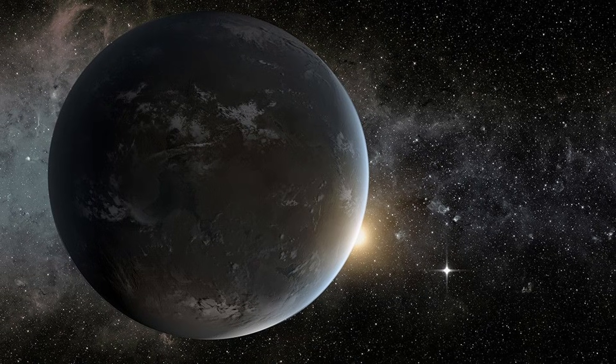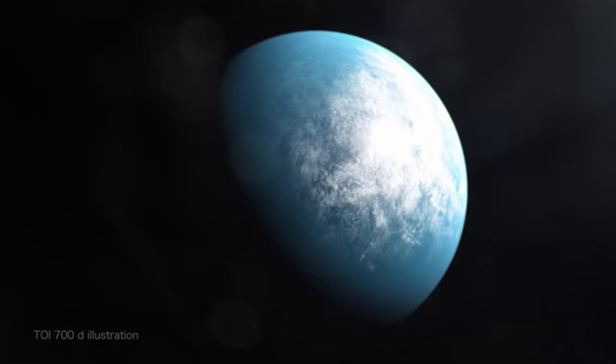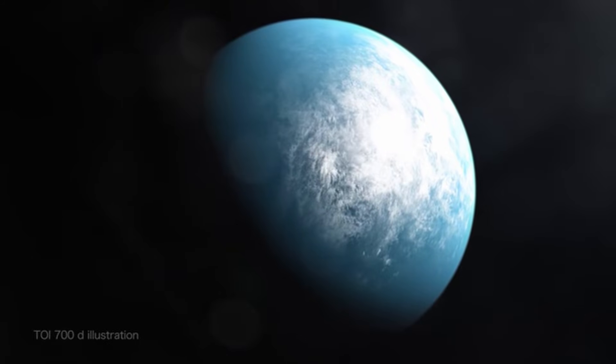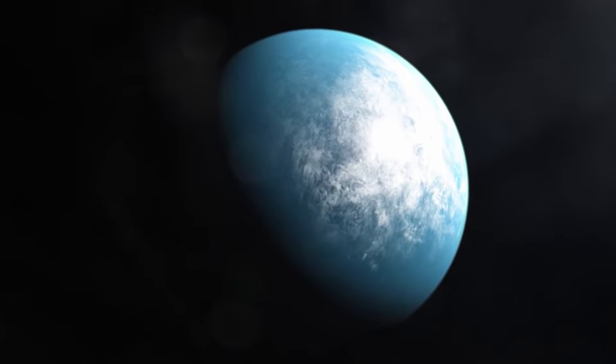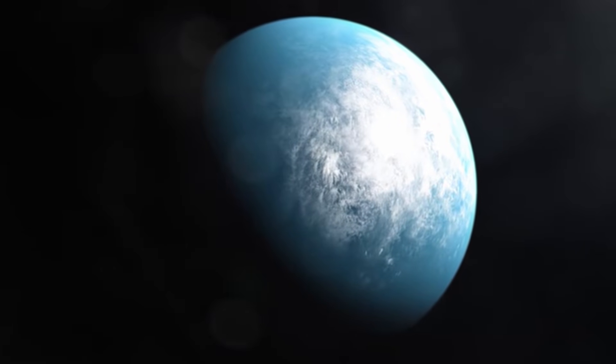In this gloomy picture, a ray of light has appeared: TOI-700d. This planet is located in the habitable zone and orbits a relatively less risky star. TOI-700d could offer conditions similar to Earth given the amount of energy it receives from its star. Moreover, its distance from its star increases the chances of preserving its atmosphere — an important advantage for the presence of liquid water and favorable conditions for potential life. However, our knowledge about this planet is still limited, and more research is needed. TOI-700d remains one of the most promising candidates in our search for life.